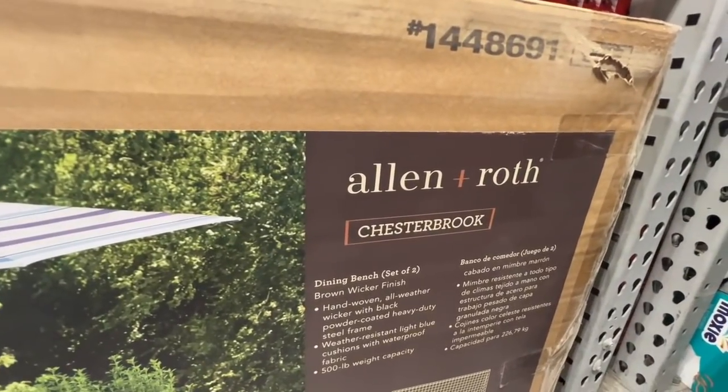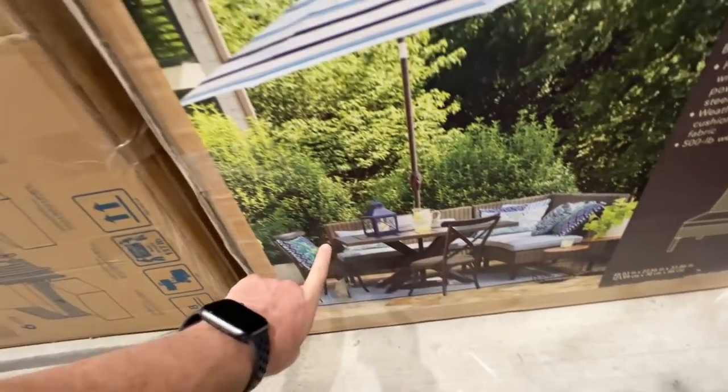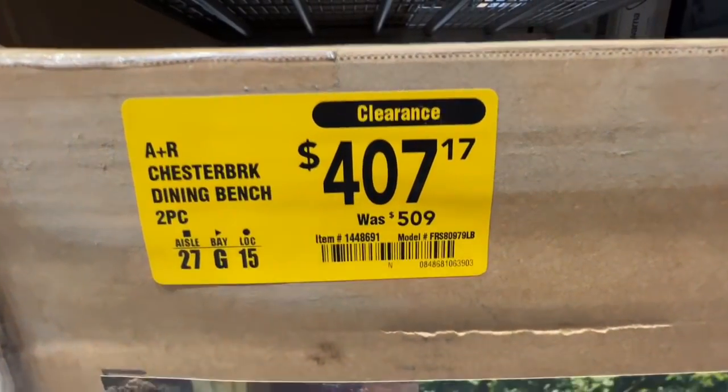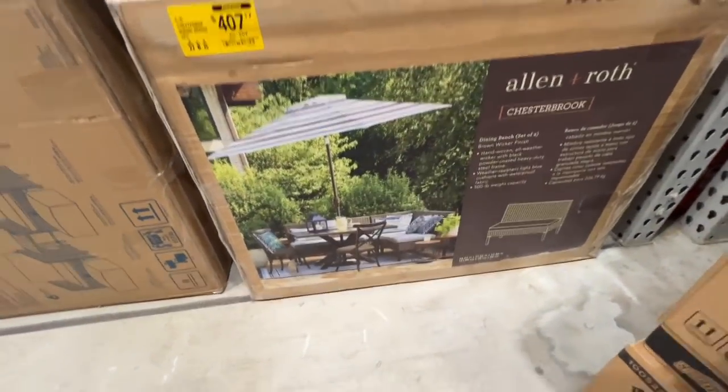Here is an Allen and Roth Chesterbrook dining bench set of two. This corner set right there — $407.17 down from $509, over $100 drop. There is the item number for you. It's a nice outdoor setup if you need something like that.